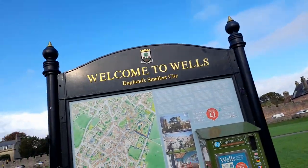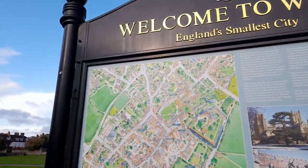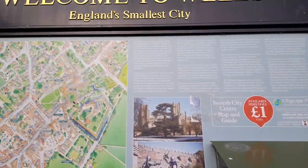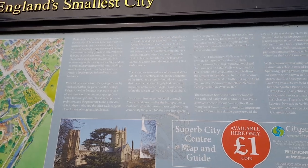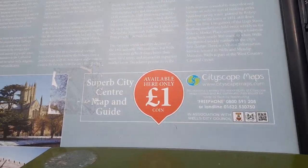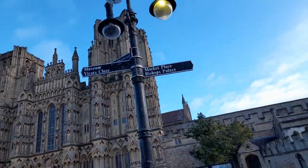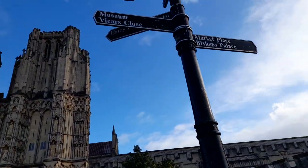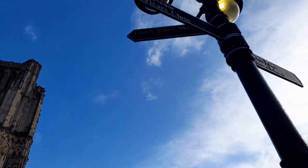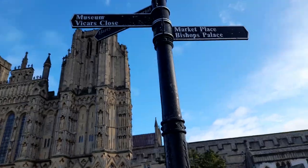There are plenty of maps here in England's smallest city. You can purchase a Wells map for a pound, which also gives you some information and a phone number. I received a free map with the Alfa's tour guide. It points out the Museum, Vickers Close, Harry's Patch Memorial, and the Marketplace and Bishop's Place.